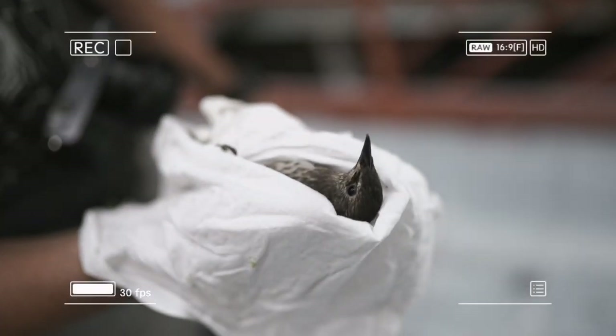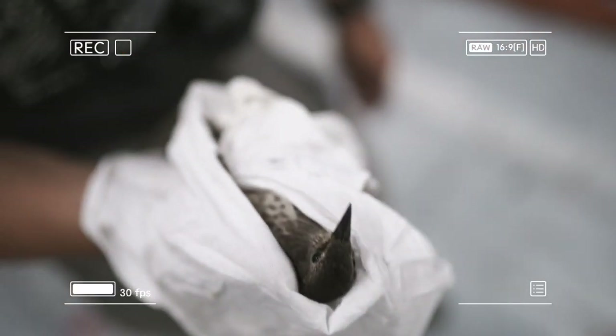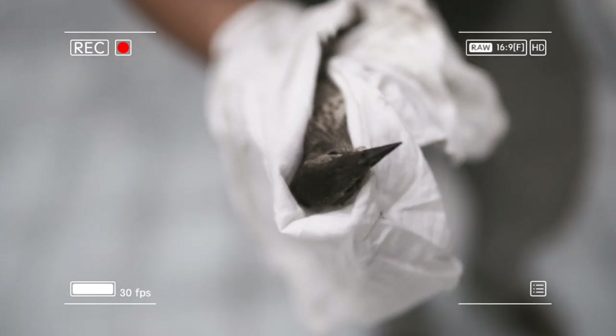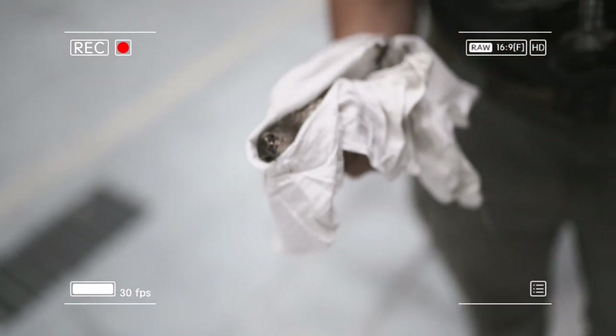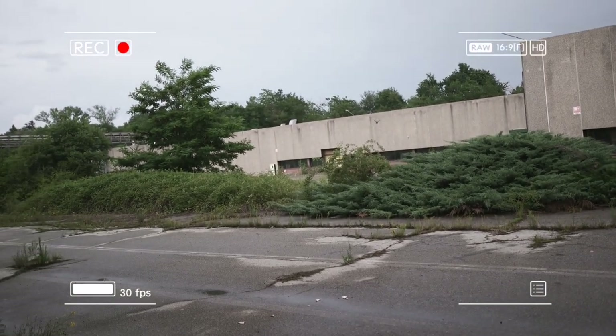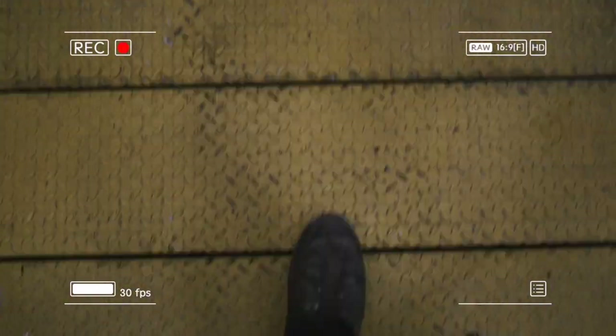Before we got outside from the complex we saw a bird flying at full speed against a window. It was desperately trying to get out from that place. Frank managed to grab it and we brought it outside where it happily flew away towards freedom. We've done our part and this small gesture made us proud.